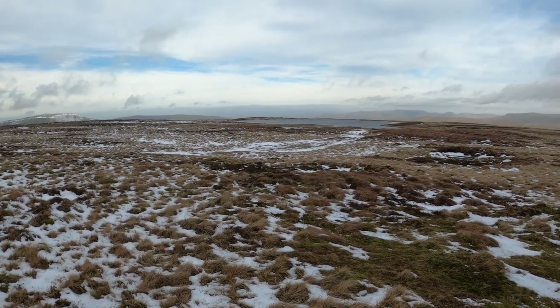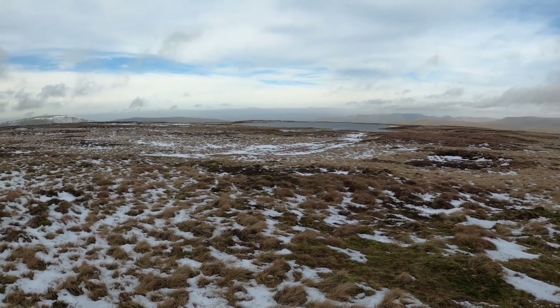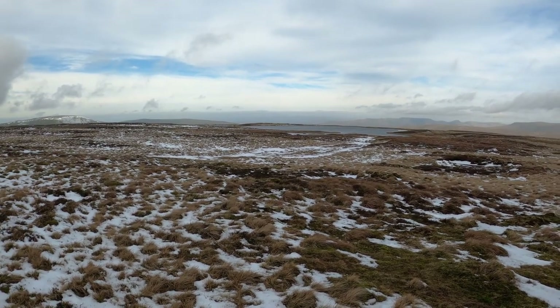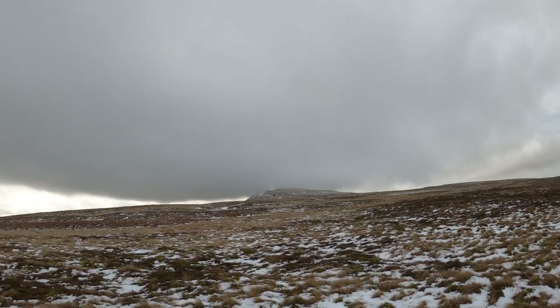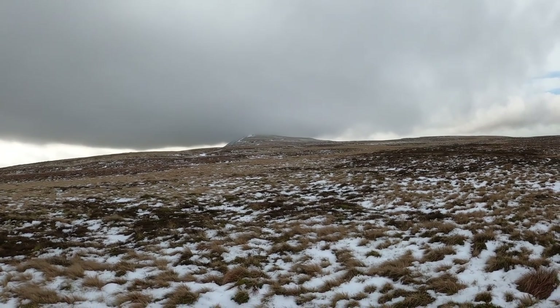The tarns are looking magnificent this morning. Can't say the same for yours truly. Let's get off this hill — it's getting windy and cold now.